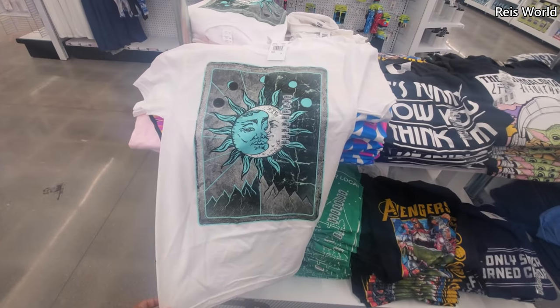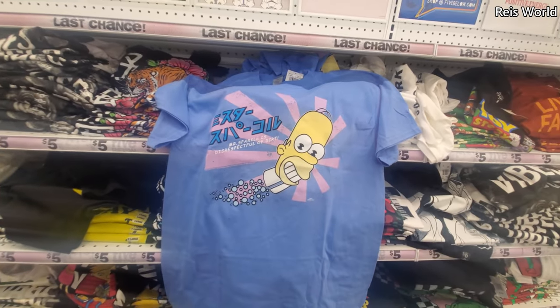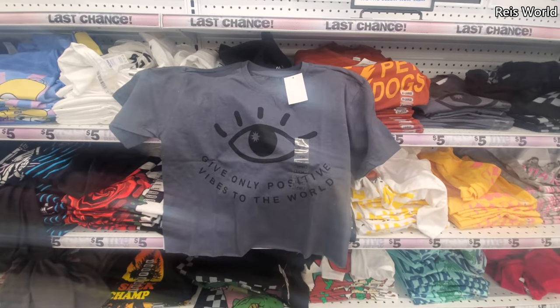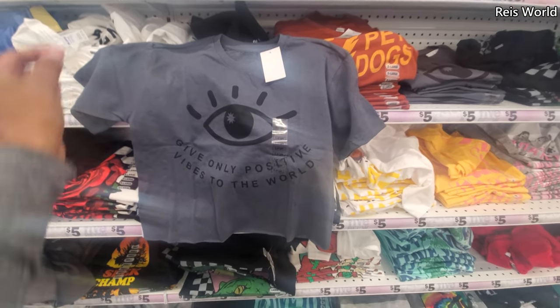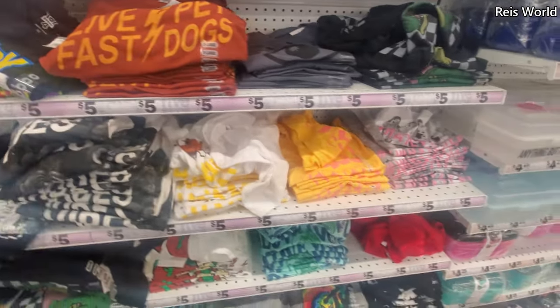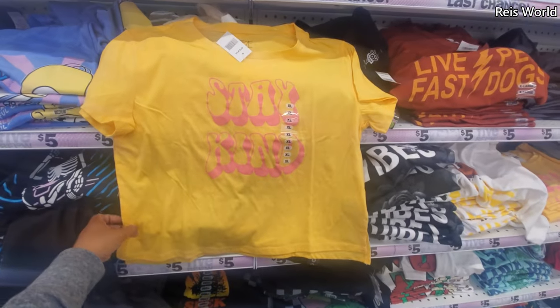This shirt is kind of cute, but I would size up if you like that baggy look. They have Homer, and that one's kind of cute. Looks like they have crop tops — okay, that's new. I have yet to see a crop top here. Maybe this yellow one down here. Stay Kind.